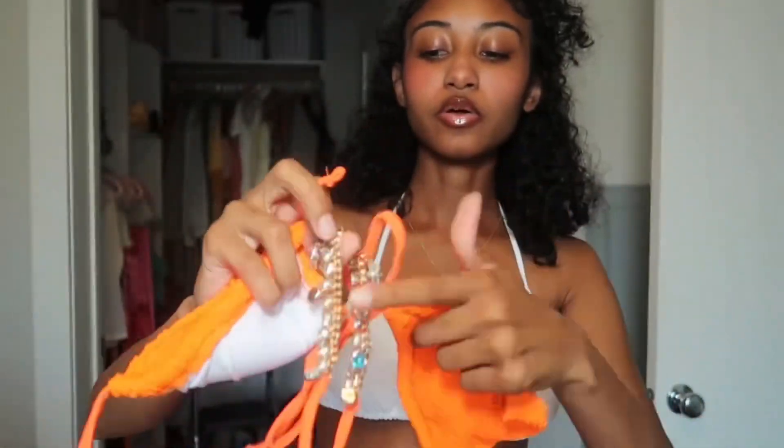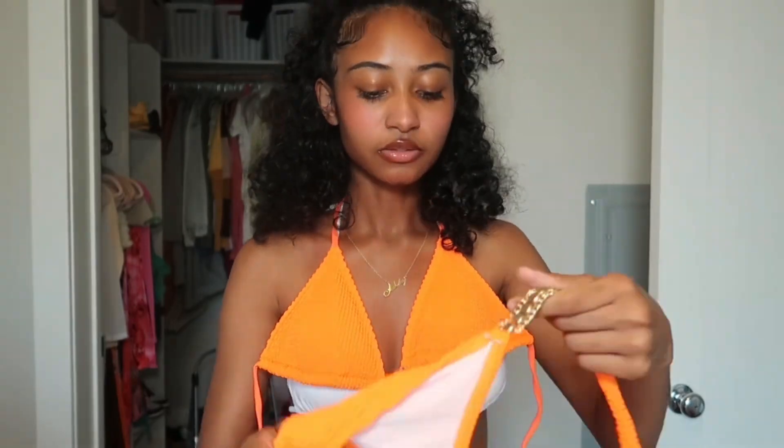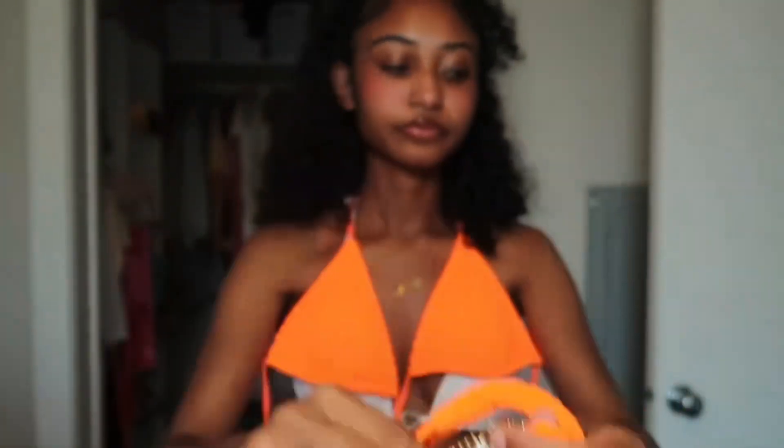I have one more swimsuit — this one's from Shein — and the waist chain is from Pretty Little Thing. The last one I have is also from Shein. I'm tired of tying them on so I'm not trying it on fully. It's this orange one with gold and turquoise detailing — it ties around the neck and around the back. The bottoms have the same details on the side with gold and blue little decals on them. That's it for swimsuits.